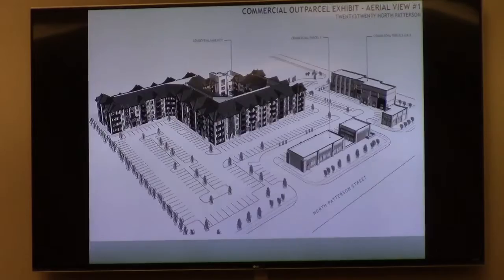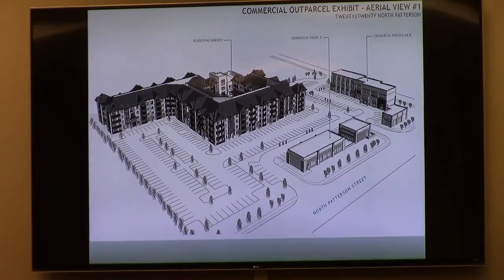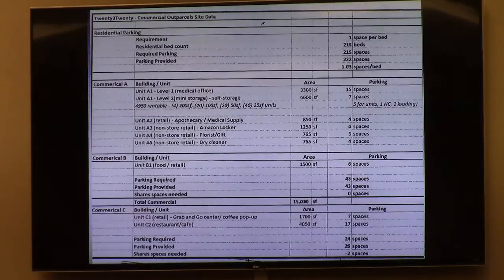Staff is recommending approval of this plan development as consistent with the comprehensive plan. The plan development review criteria in the packet recommends approval subject to nine conditions, which are on the second page of the staff report. We did not cover them in detail at the work session but went over them generally, and I can hit the highlights.